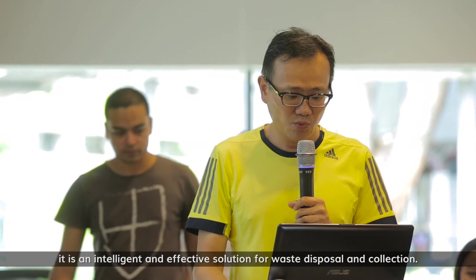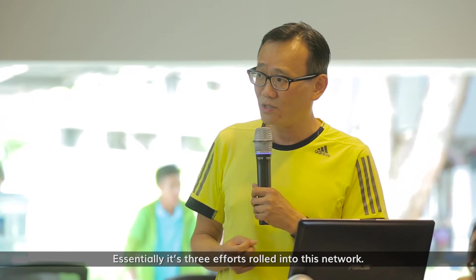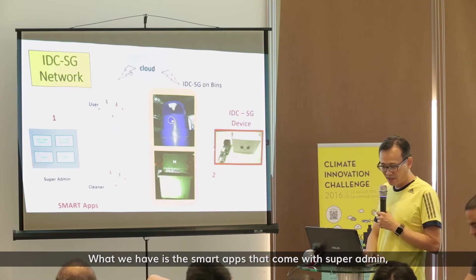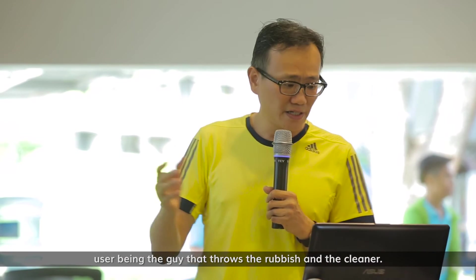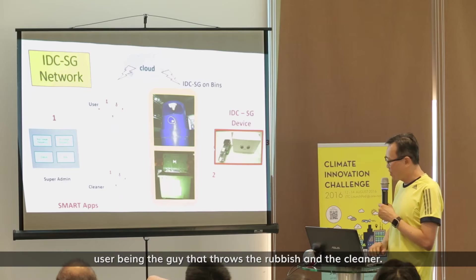This is the IDC SG network. What it consists of is a smart app and the IDC SG device. Essentially it's three elements that roll into this network: the smart app comes with a super admin, a user being the person who throws the rubbish, and the cleaner.